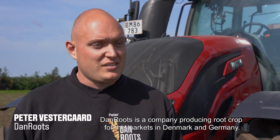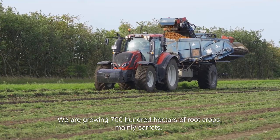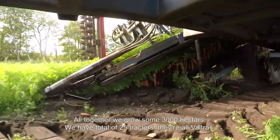DanRoots is a company producing root crops for the fresh market in Denmark and Germany. We are growing 700 hectares of root crops, mainly carrots. Altogether we grow 3,000 hectares.